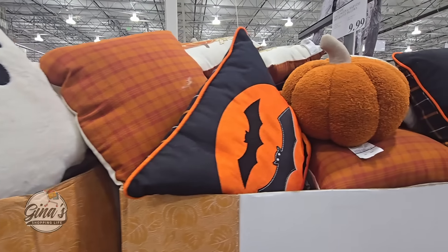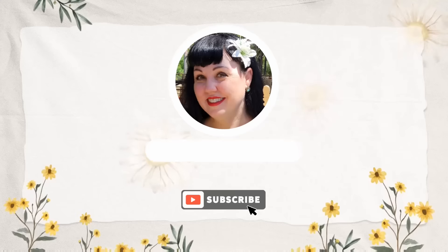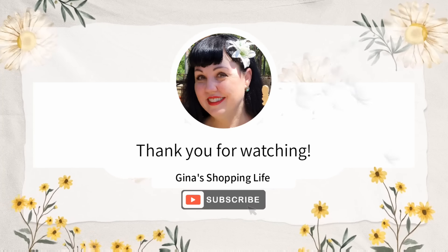Well everyone, thank you so much again for coming along to Costco with me today, checking out all the new arrivals and the returning items. Thank you again for your time and for watching. Take care and I will talk to you later.